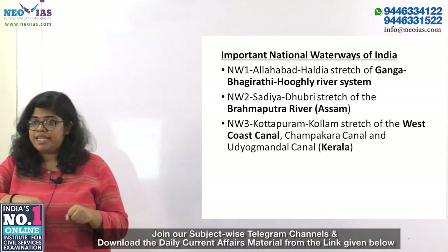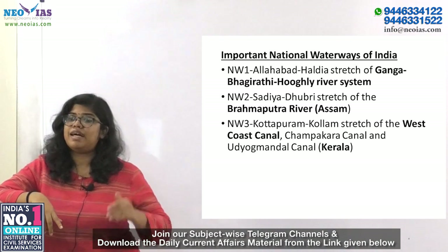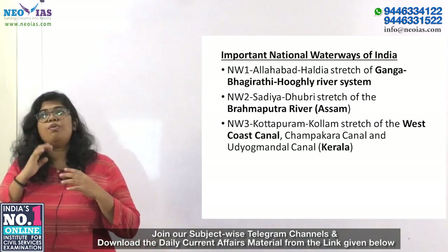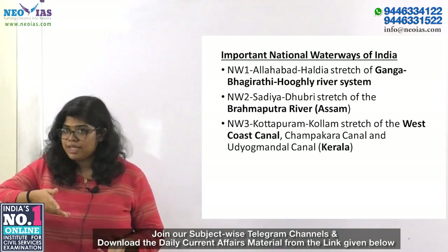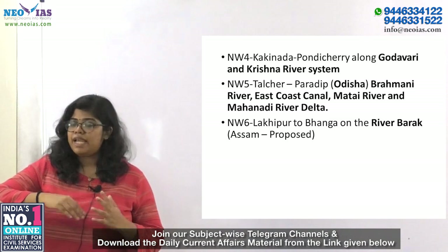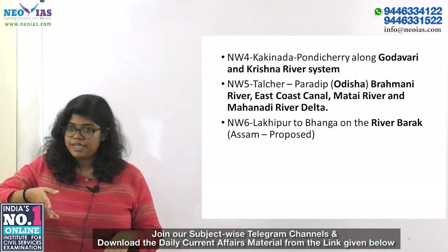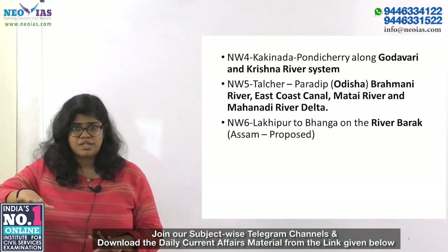You should know which national waterway lies in which part of the country. NW-1 connects Allahabad to Haldia via the Ganga-Bhagirathi-Hooghly river system. NW-2 connects Sadiya to Dhubri on river Brahmaputra in Assam. NW-3 connects Kottapuram to Kollam via the West Coast Canal, Champakara Canal, and Udyogamandal Canal in Kerala. NW-4 connects Kakinada to Pondicherry via the Godavari and Krishna river system. NW-5 connects Talcher to Paradip in Odisha via the Brahmani river, East Coast Canal, Mahanadi river delta. NW-6 connects Lakhipur to Bhanga on river Barak in Assam.